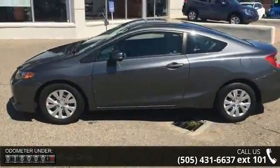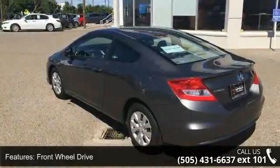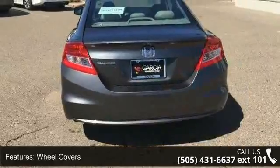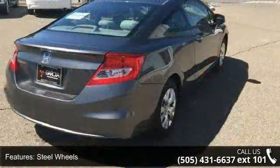Some of the top features included with this vehicle are front-wheel drive, power steering, wheel covers, steel wheels, rear spoiler, automatic headlights, MP3 player, auxiliary audio input, bucket seats, and pass-through rear seat.